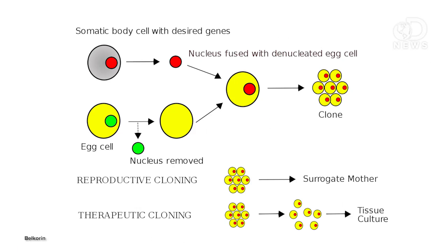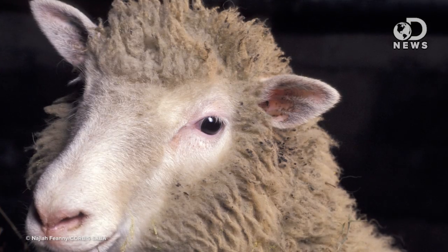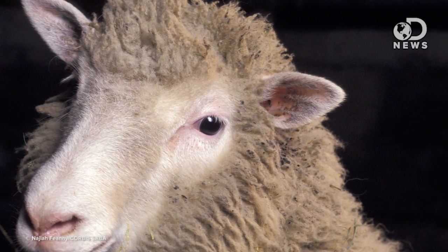Cloning is usually done through a process called somatic cell nuclear transfer. The nucleus of an adult cell is placed into an unfertilized egg that's had its own nucleus removed, and then an electric shock is applied and the egg divides and starts forming embryonic stem cells. That is the Dolly the Sheep method, and we've talked about it in some other videos.